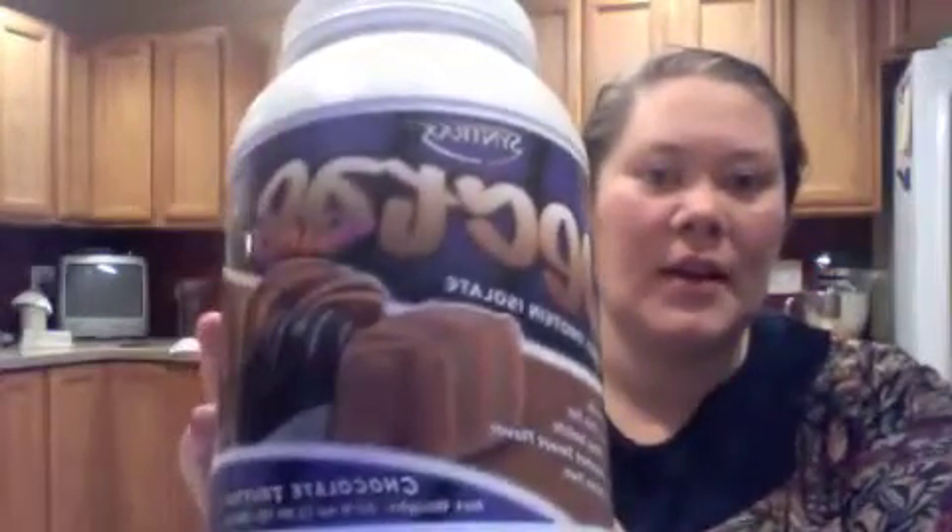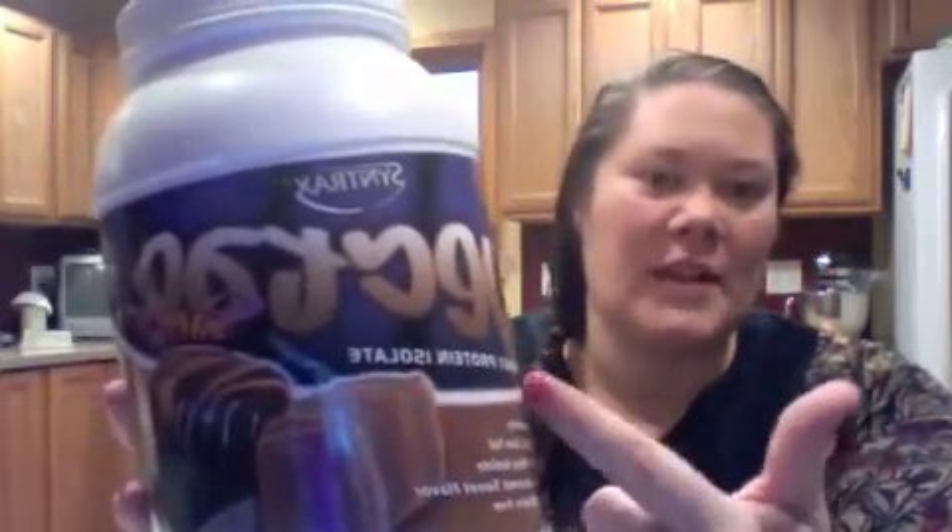This has been my protein powder of choice right now — the Chocolate Truffle Nectar — it's very delicious. I'm also trying not to do sugar-free stuff because it just doesn't taste good to me, so I got flavorings — extracts. This is orange extract.